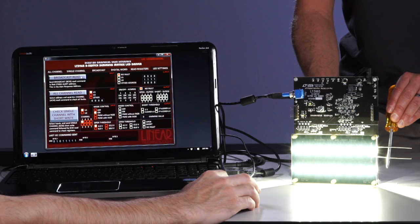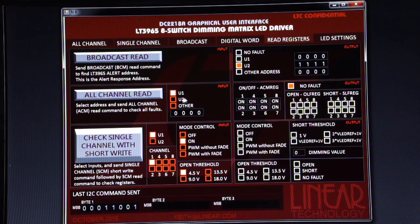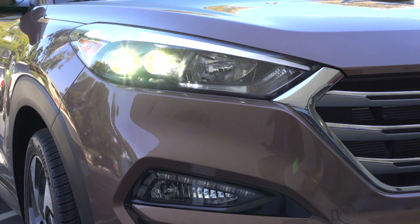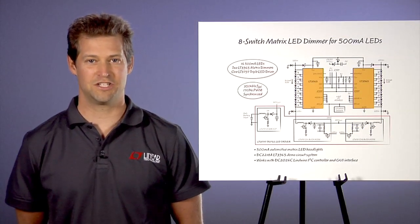Fault checks can be performed by asking the LT3965s where the fault is and what type of fault exists. Some headlights run at 1-amp LED current. The LT3965 has the ability to run 1-amp matrix headlights by connecting channels in parallel.